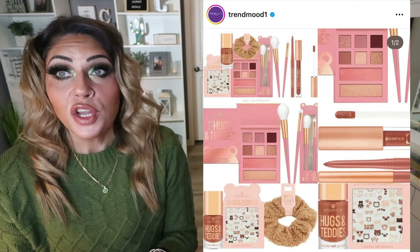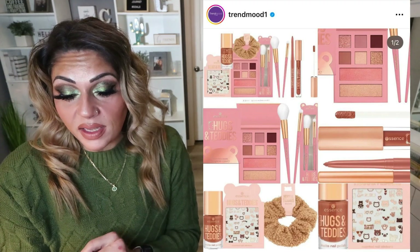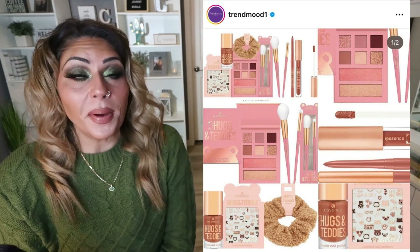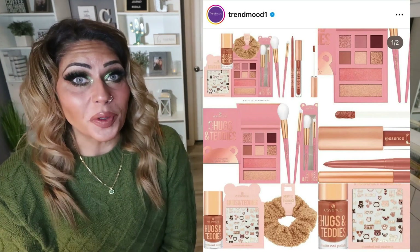Generally we navigate towards neutral shadows and neutral products. I think the lippy looks really pretty — the Hugs and Teddies lippy — and I like that teddy material scrunchie. But this collection's going to be a pass for me. Stay tuned because it's coming to the Essence website and to your local store.